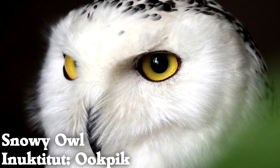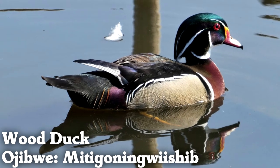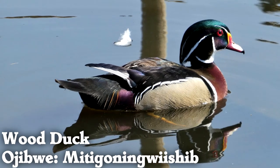Snowy owls live all around the Arctic Circle, even living near the North Pole. Wood ducks nest high in trees, and their chicks jump all the way down to the ground just one day after hatching — it's an interesting introduction to the world.